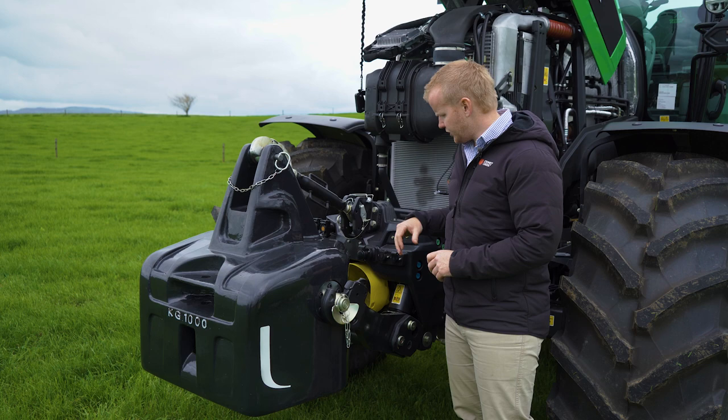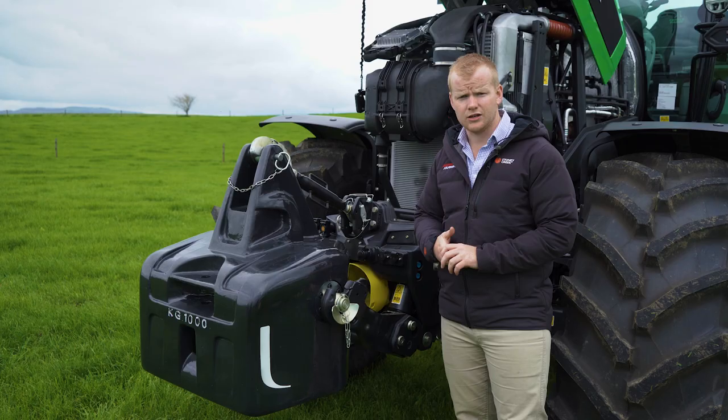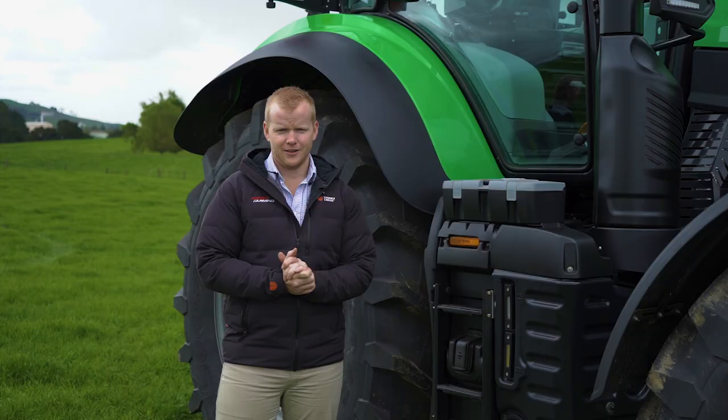We've got a bunch of extra fittings here — you can spec up to two hydraulics, you can run isobus, cameras, lights, all sorts of things on the front. And we lift just under five and a half tonnes on the front linkage, so it's a nice strong front linkage.